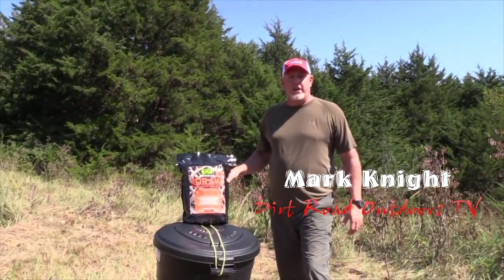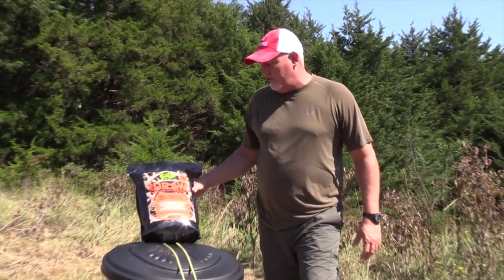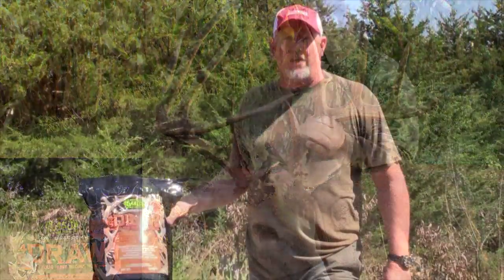Here at Midwest Whitetail Adventures we got a new partner — we partnered up with Advanced Wildlife Solutions. We're using their 4S Draw Attractant, and we've already killed a 186-inch deer off of it this week, so I'm pretty excited about putting it out.